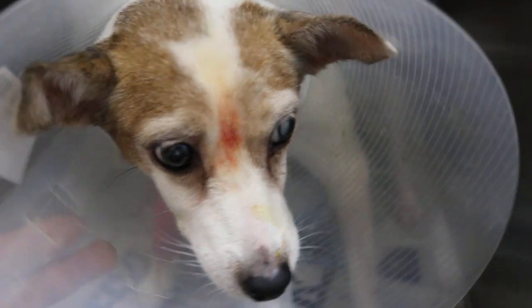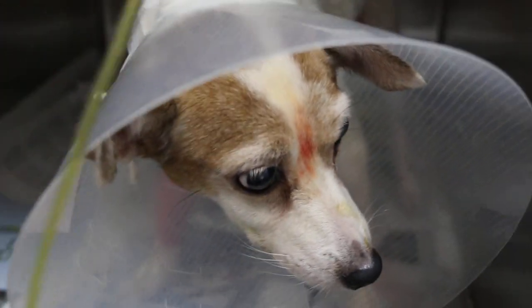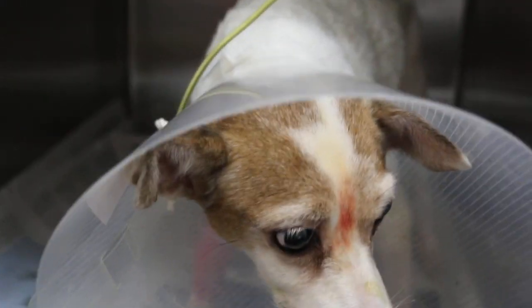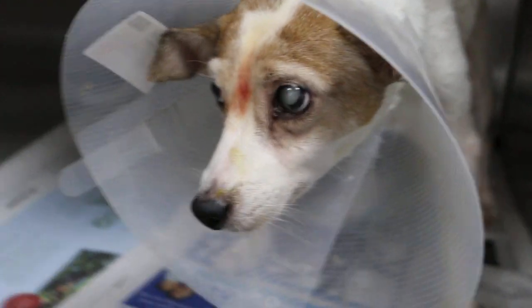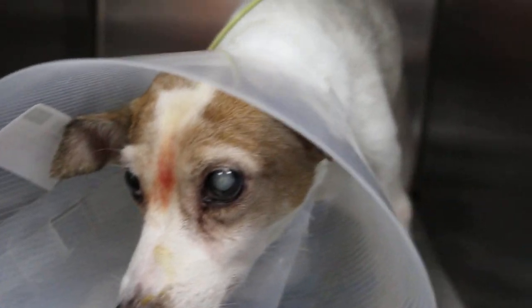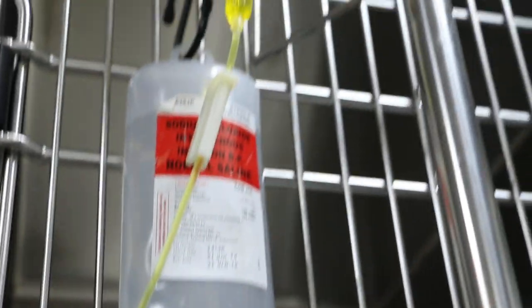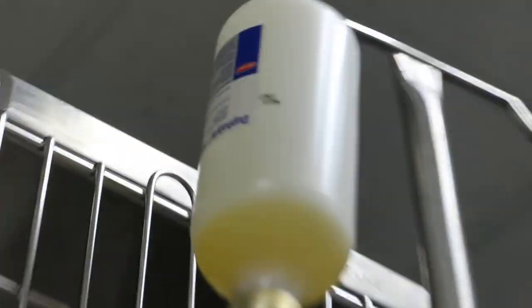Stand here. I'm giving her the protein drip with multivites and glucose. Then she'll go home and she'll take the drip orally. She has 2 bottles of the drip already, so that should be enough for today.